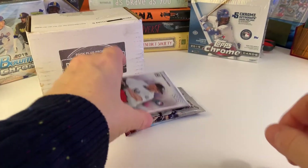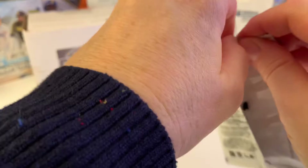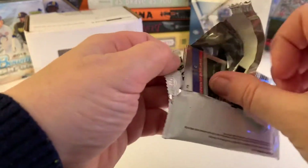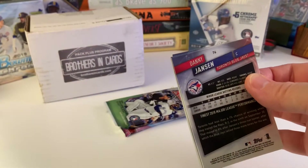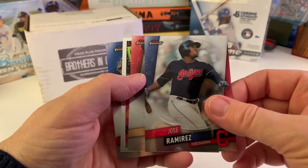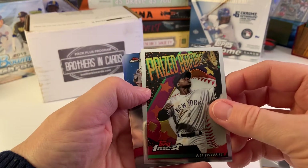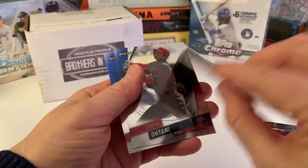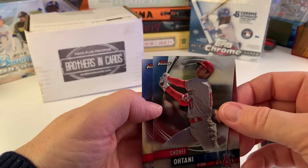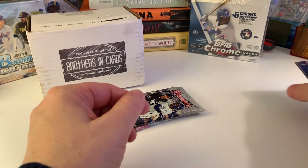Let's see what we have in 2019 Topps Finest. I didn't open much of this last year. Most of you are probably like 'who cares,' but I'm always happy to get a Jose Ramirez card. Prize Performance — it looks like DD. Otani — I'll never refuse an Otani card — and a rookie card of Danny Jansen. We'll do Bowman next.